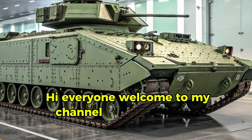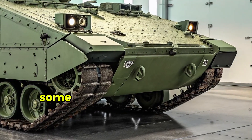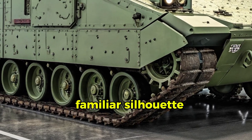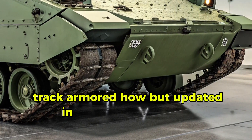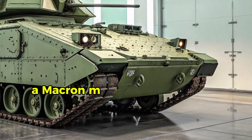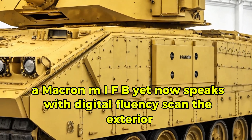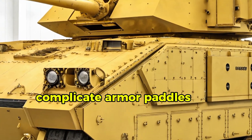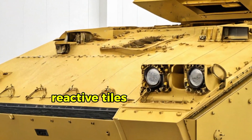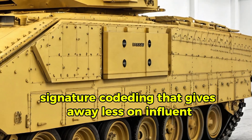Welcome to Autocar09. You walk up to the 2026 M2 Bradley and instantly sense its evolution — familiar silhouette, tracked armored hull, but updated in tone and tech. It's still the iconic 25mm-armed IFV, yet now speaks with digital fluency. Scanning the exterior: appliqué armor panels over the M113A-derived hull, integrated reactive tiles on sides, and improved thermal signature coating that gives away less on infrared.